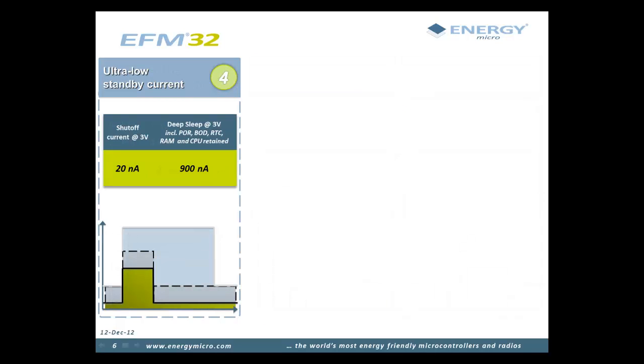As a battery-operated microcontroller application usually spends most of its time in sleep mode, it is vital to lower the power consumed in these modes as much as possible. The EFM32 consumes as little as 20 nanoamps in its lowest sleep mode, and it can also operate with just 900 nanoamps with full retention, power supervision, and with the real-time counter running.